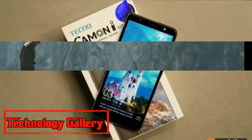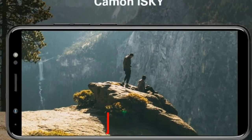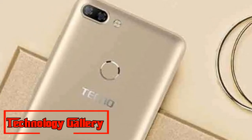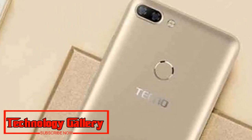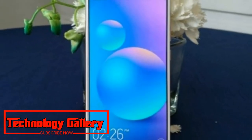Techno Mobile, the sub-brand of Transion Holdings, has launched two new smartphones from its budget portfolio: Kamen i-Ace and Kamen i-Ace in India. The key features of both handsets are the Full View 18:9 display and AI-empowered camera sensor.